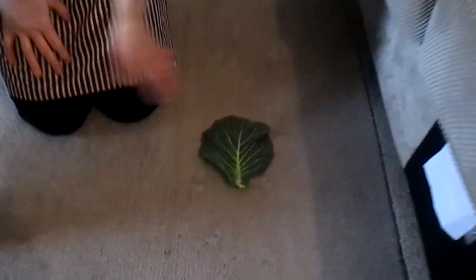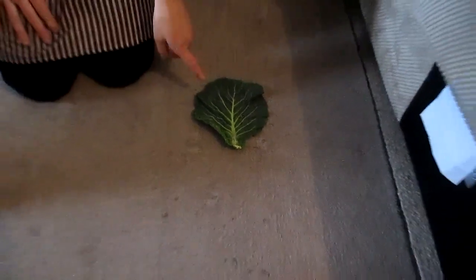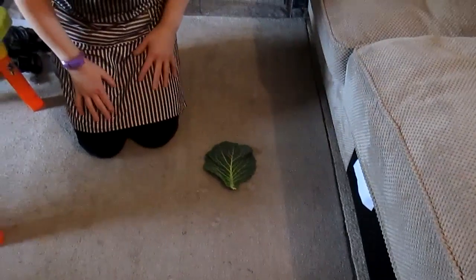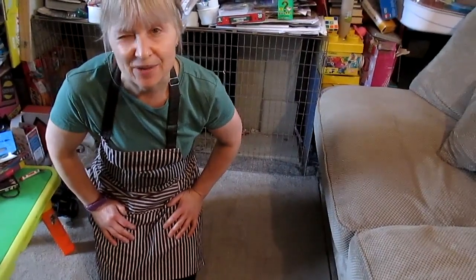What we've done is put a cabbage leaf down. I did this last night and I'll show you the results just a little bit later. You leave this down because this is a slug's favourite food. You need to come down about half past four to six in the morning and then you'll catch him.